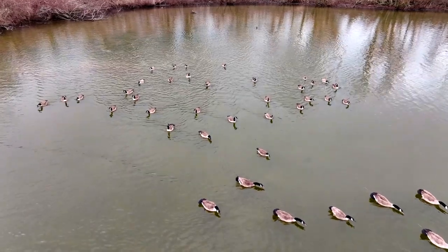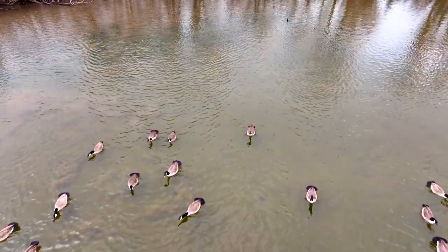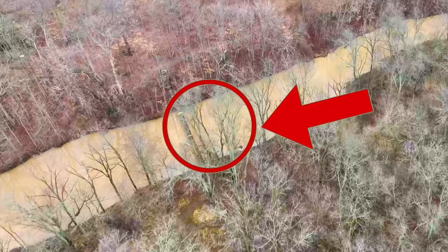By this point in time, I had pretty much walked all over the place and had not found a swing bridge, so I put the drone up to see if I couldn't scope it out a little bit.